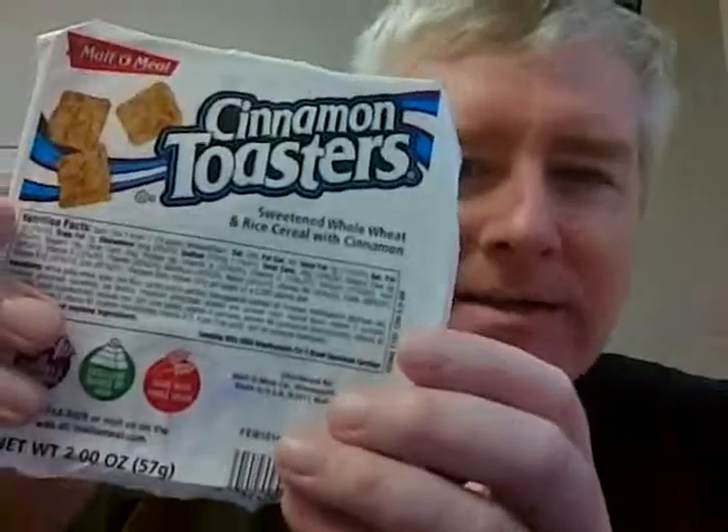Good morning, it's Friday and I was at the store this morning getting our stuff because it's Fresh Food Friday. And right at the door they had these things called cinnamon toast.